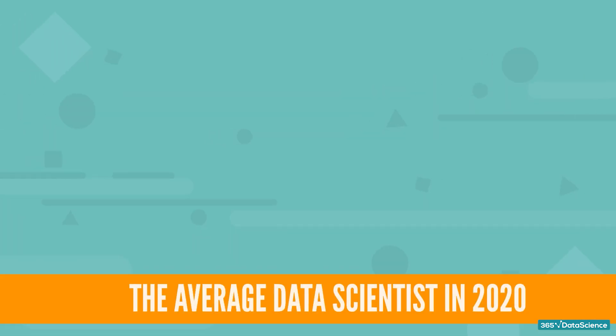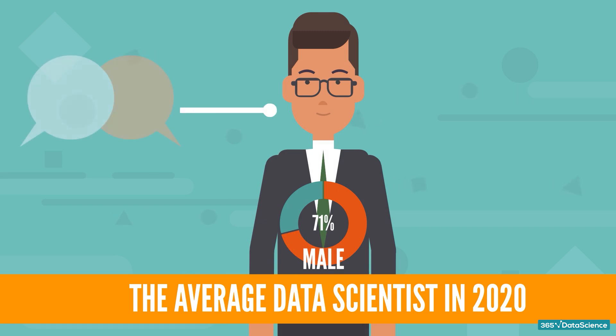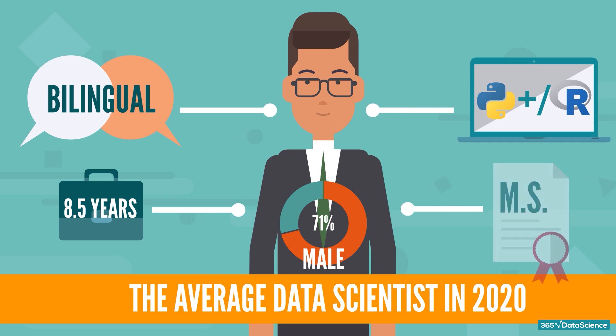In 2020, our study portrays a data scientist's collective image as a male — 71% — who is bilingual, has been in the workforce for 8.5 years, 3.5 years of which has worked as a data scientist. He or she works with Python and/or R, and has a master's degree. Now, let's focus on what you came here for: the data scientist skill set.